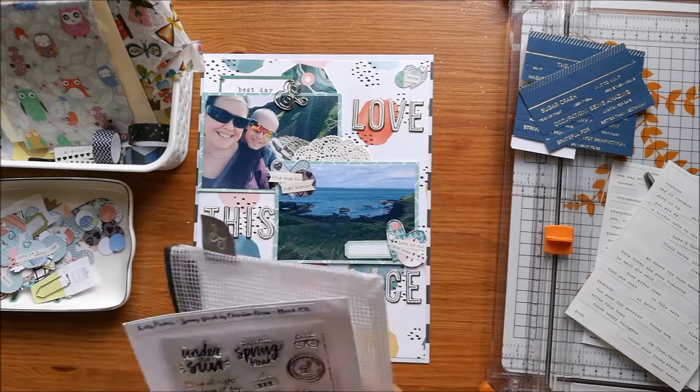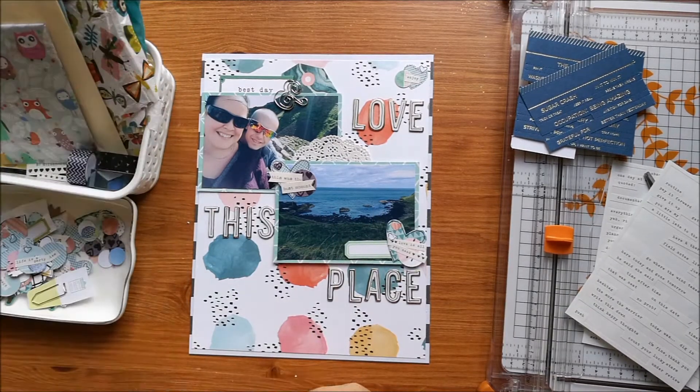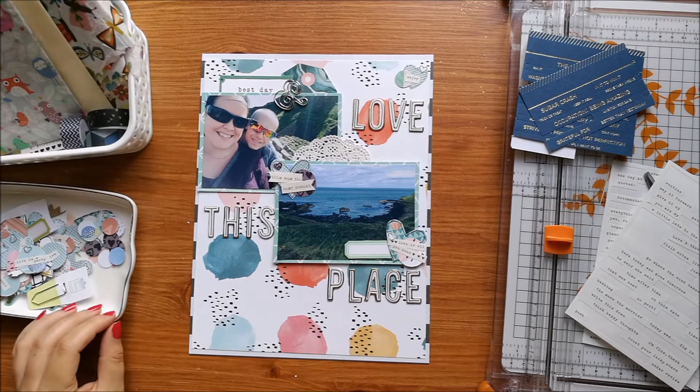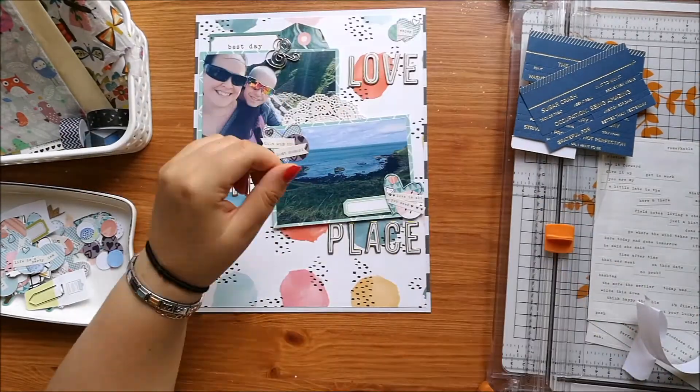I've also added on my one lone ampersand paper clip, which was from the Studio Calico Lost River document kit that I had. I don't have many pieces in my kit that are actually from that kit, but that was one of them. I've put that in along with another little DIY embellishment at the top that says 'enjoy.'